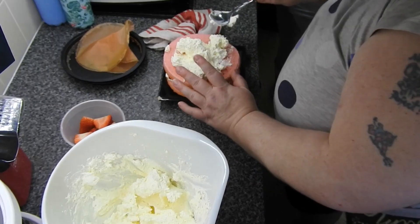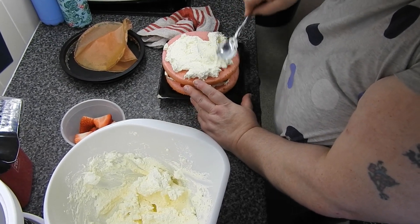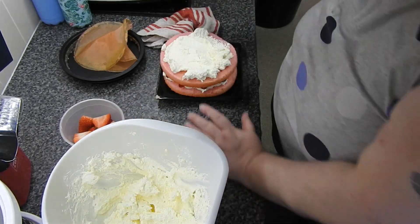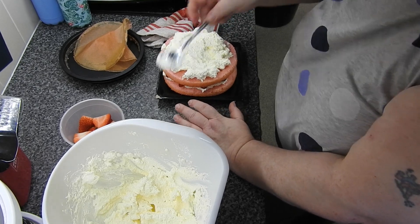Sometimes things get to be a bit of a struggle, but we plod on and keep going — because I think just sitting there and festering is the worst thing you can do.